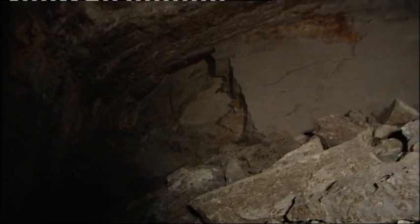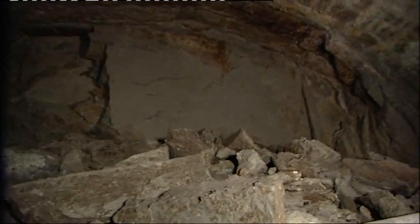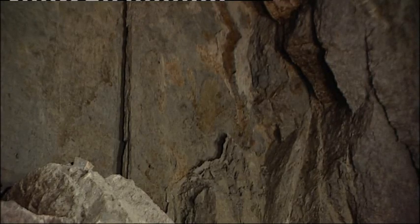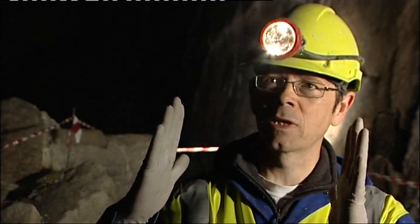It will soon be gone, though, temporarily at least. The walls are coming in, and work's about to begin to safeguard the nature reserve above. The loose sand and water mix, which will gently be spread in the cavern, to push back those walls and support that.